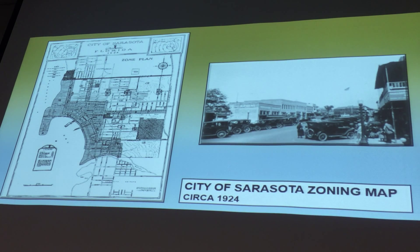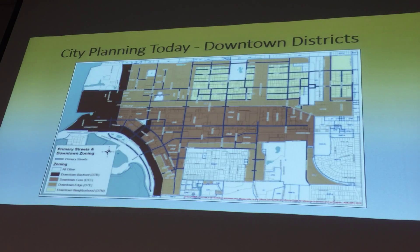We even have a zoning map from the 1920s, which was very cutting edge for that era. That's our current downtown zoning map that everyone's pretty familiar with today. I will note that I may not agree with the boundaries of downtown, because I think we're missing out on Gillespie Park and the Park East neighborhood, which are still part of the downtown zone districts, even if not downtown proper.